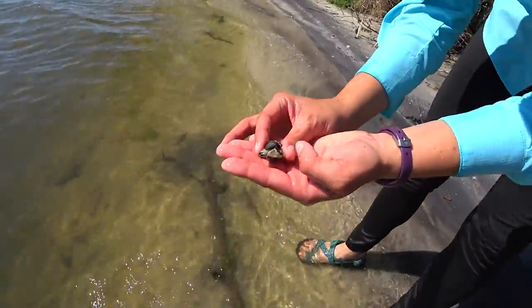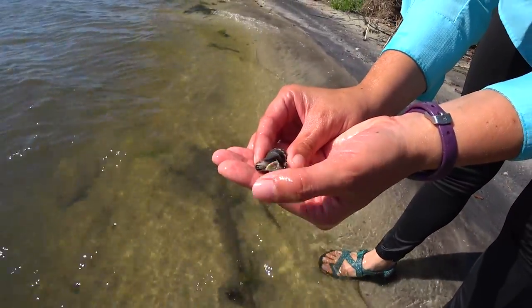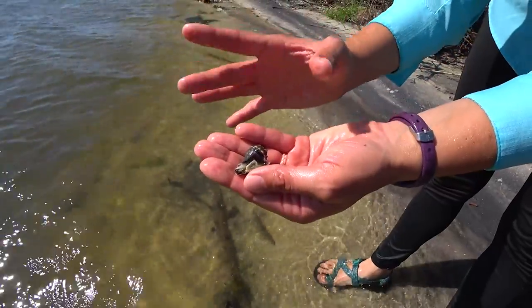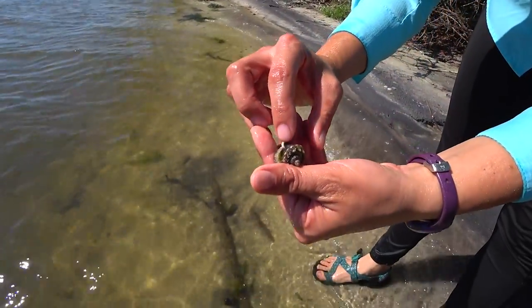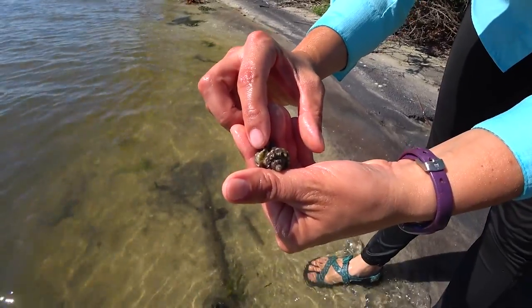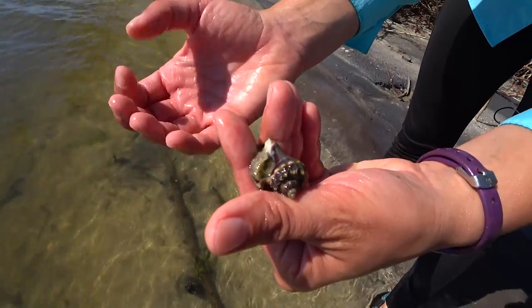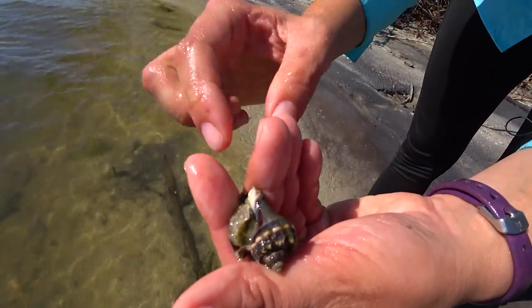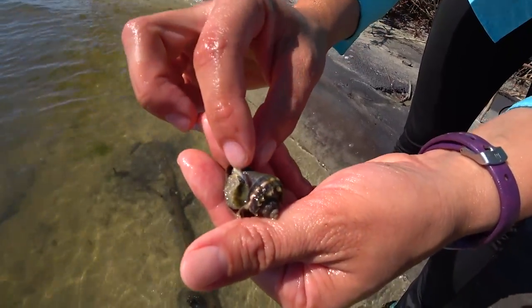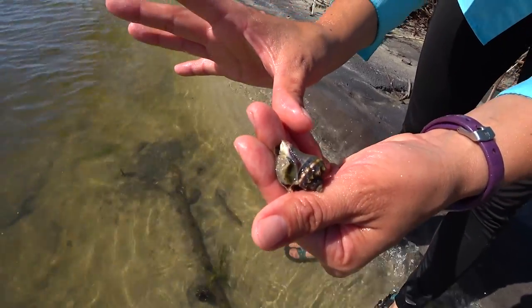That's his siphon — that's how he's tasting the water and maintaining his body balance. And right here you can see that little piece of shell — that's actually part of his body. It's known as the operculum, and it kind of acts like a trap door. When he's feeling threatened, he'll pull in. This little black and white part right there is his foot, and that is what he uses to move around.